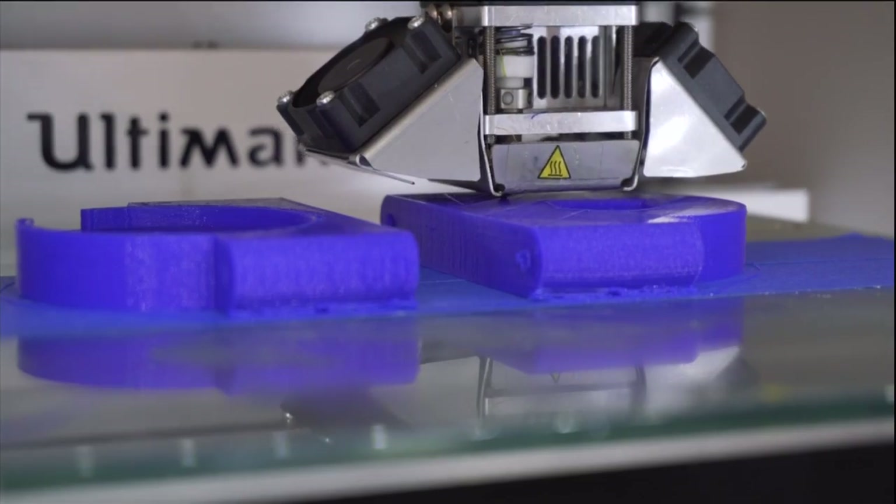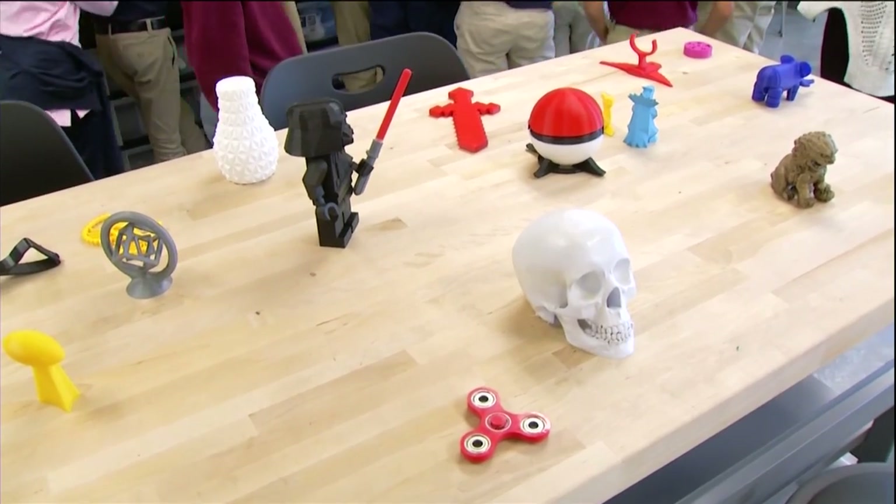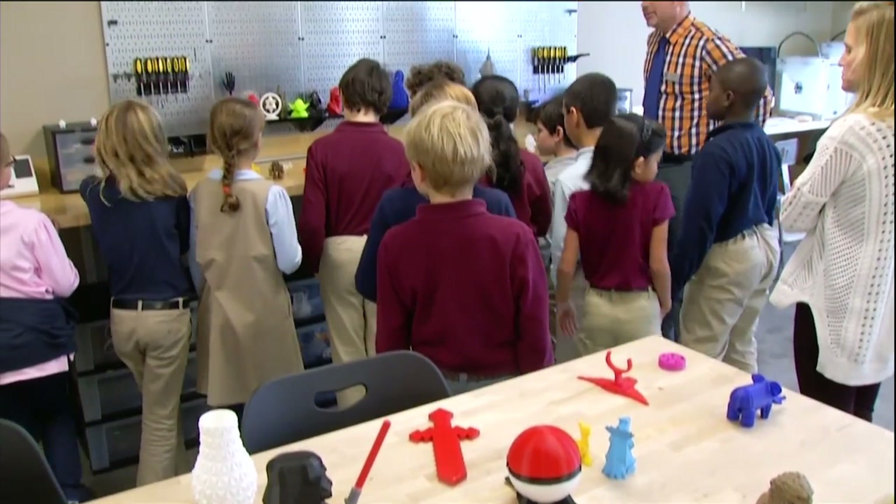Some come in with an exact idea — they need to print a part for their robot. Other kids come in and get out arts and crafts materials, whether it's pipe cleaners and cardboard, making a prototype or a chair. And they're encouraged to do it all with little direction.